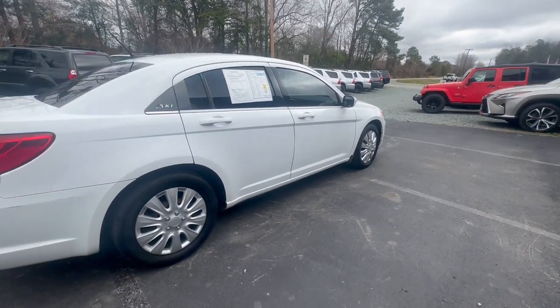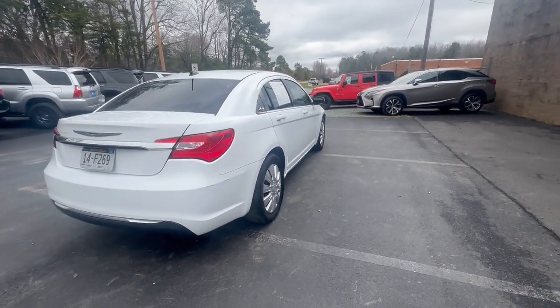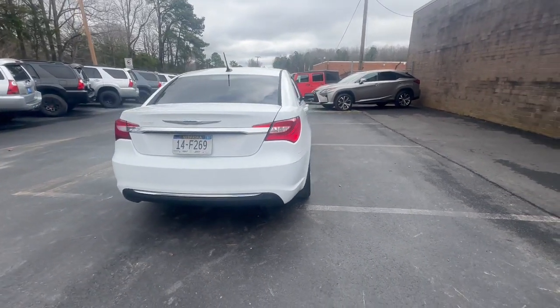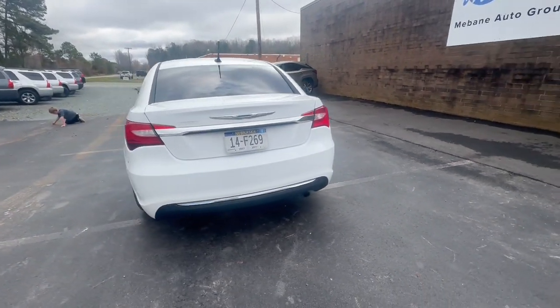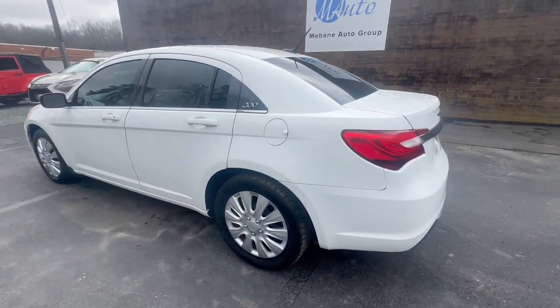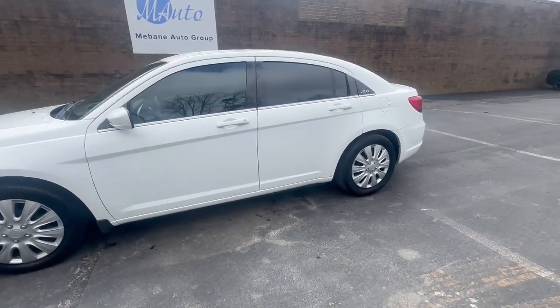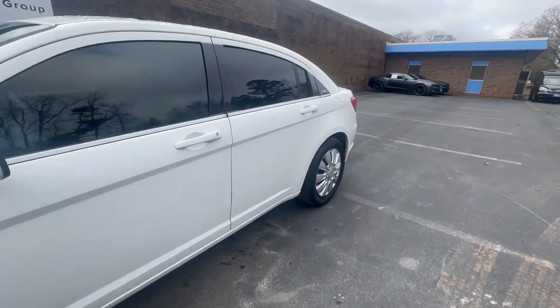You can get about 31 miles per gallon in this. It is a front-wheel drive four-cylinder with a 2.4 liter engine. It has 140,000 miles and it is only a three-owner with no accidents reported.